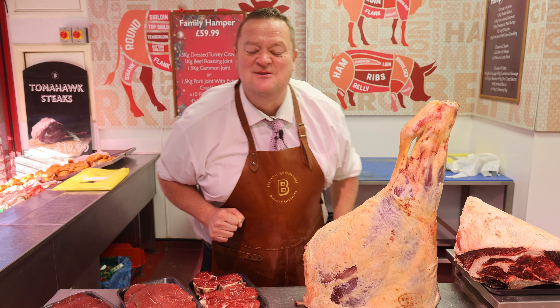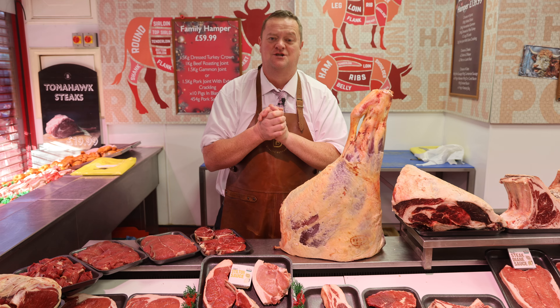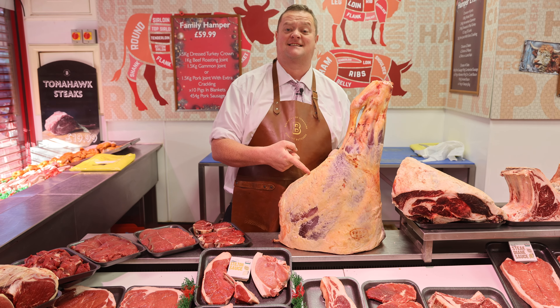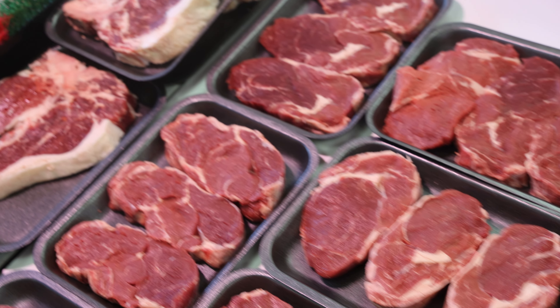Now then, how are you? Welcome to Super Sunday. Feeling good this week. We've got some cracking John Penny beefing, we've got Dexter beefing, and as always, we're going to start with an ultimate steak section.